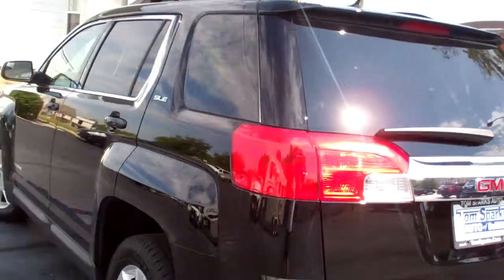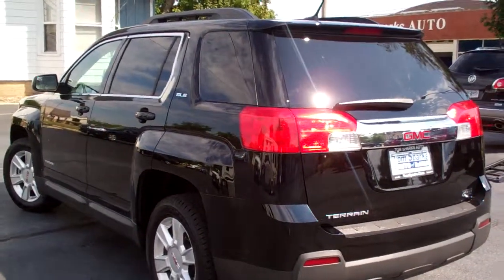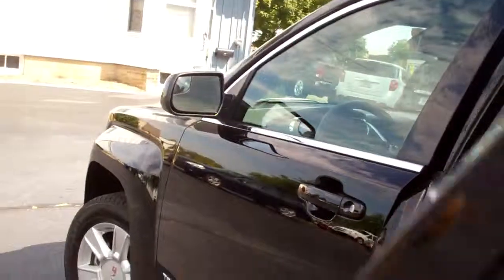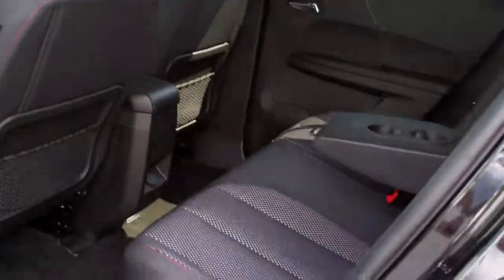Very clean unit. No apparent damage around this vehicle. Clean car history. Let's check the inside. This is a front wheel drive four cylinder, rated at 32 highway and 22 city — great gas mileage for an SUV. Look at that ebony cloth with a little pattern in the middle.